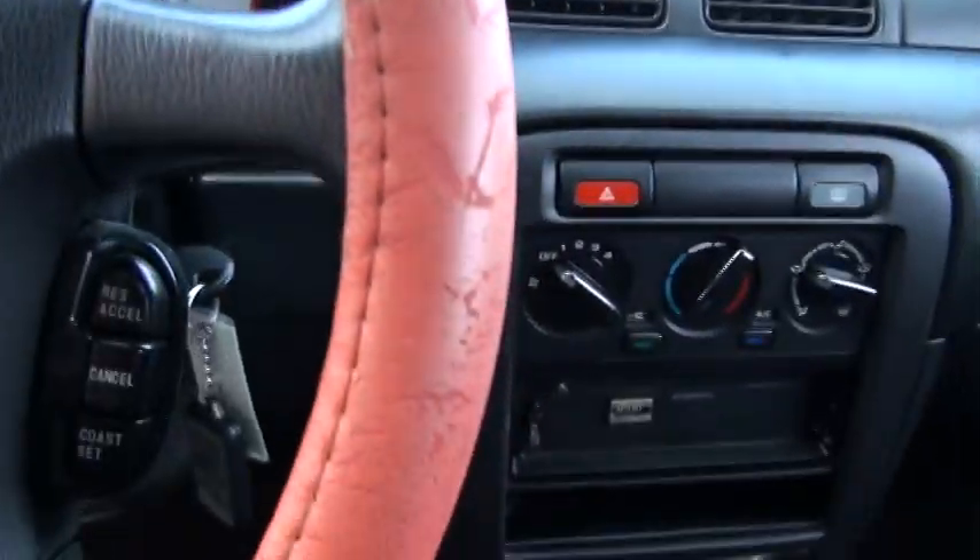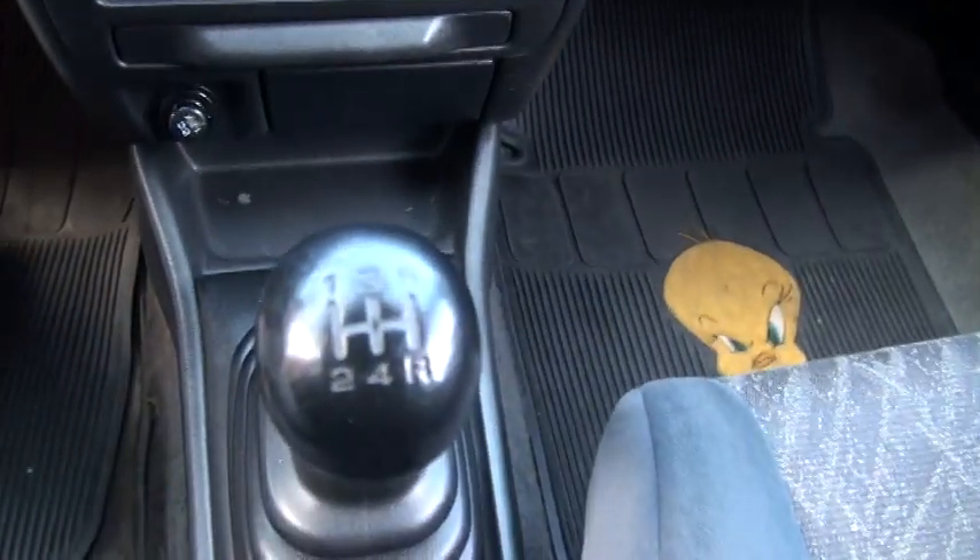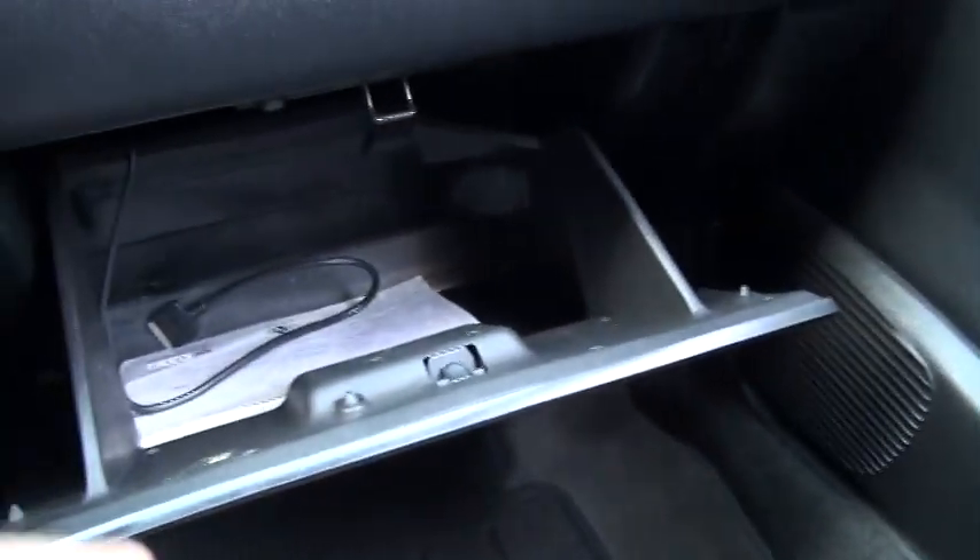Cruise, power mirrors. This one also comes equipped with an alarm system. One of those pull-out radios. There's the owner's manual in there.